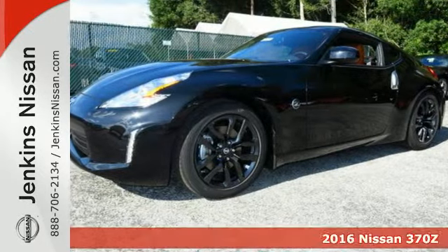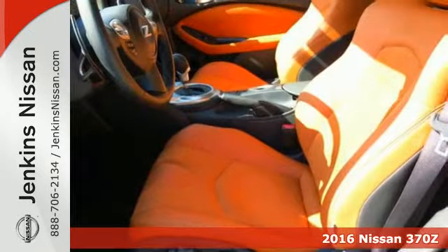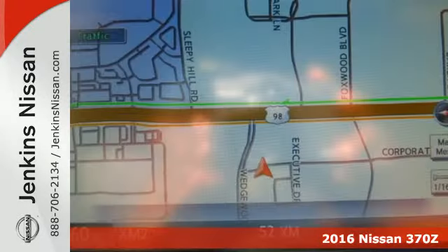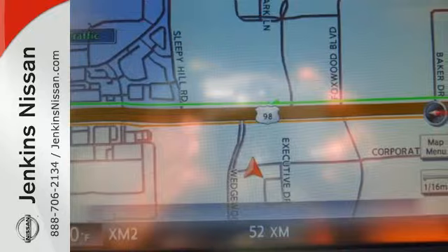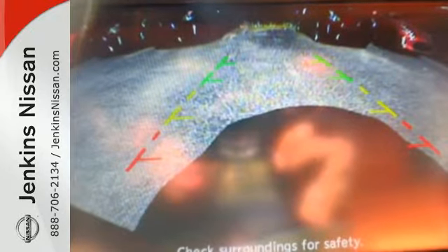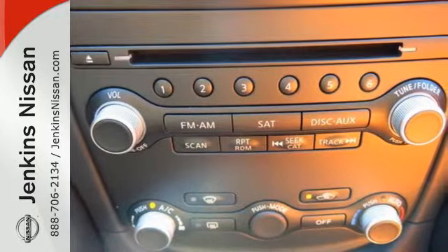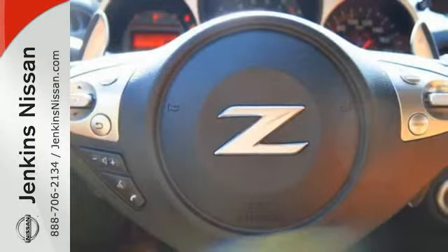Here's a 2016 Nissan 370Z. Finally, a car that is as obsessed with being driven as you are with driving it. The sleek, muscular design proclaims this is a car that is all about performance, but once you slide behind the wheel, you will realize it is all about you. The driver.